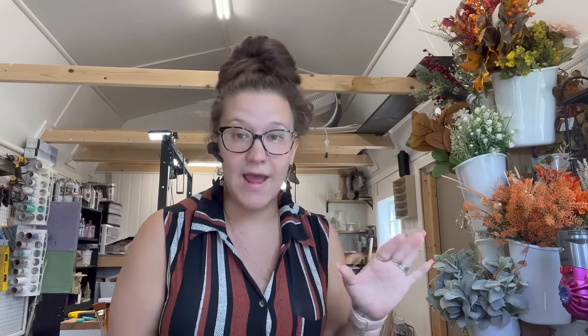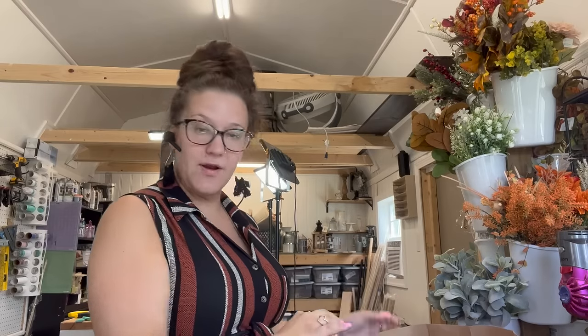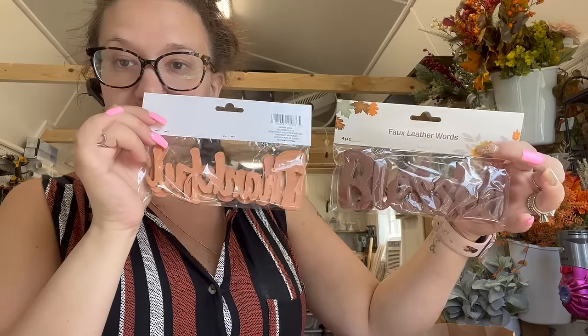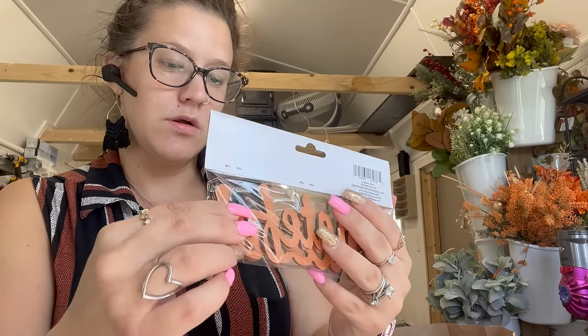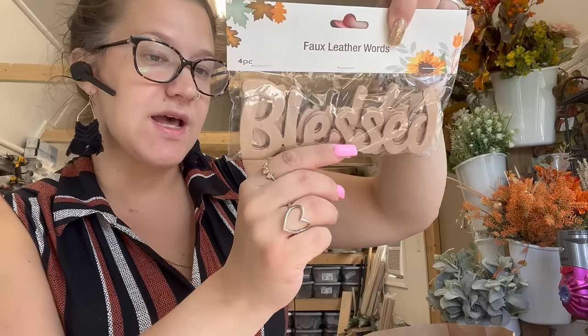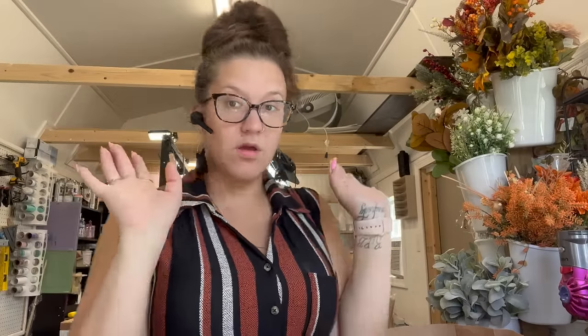I literally have a whole bag of pumpkins. Look at these — 'Thankful and Blessed' — and they're leather words! This one says 'Blessed and Grateful,' two of each. And this one says 'Blessed and Thankful' — I didn't even notice that! Dollar Tree impresses me more and more every time I go in there.